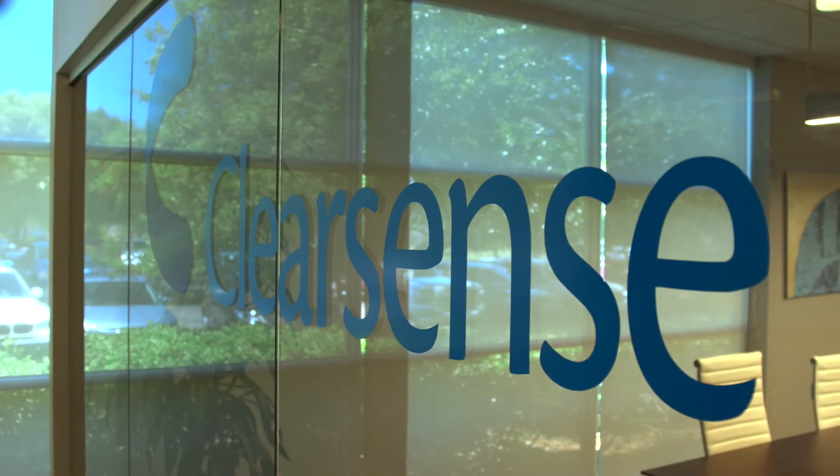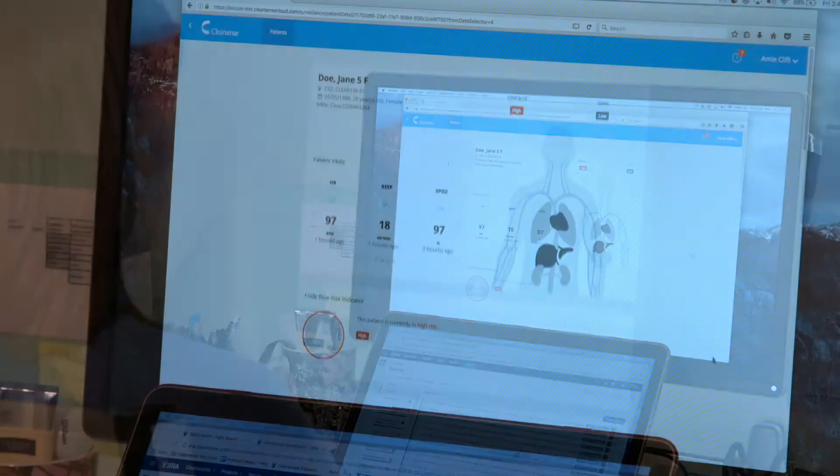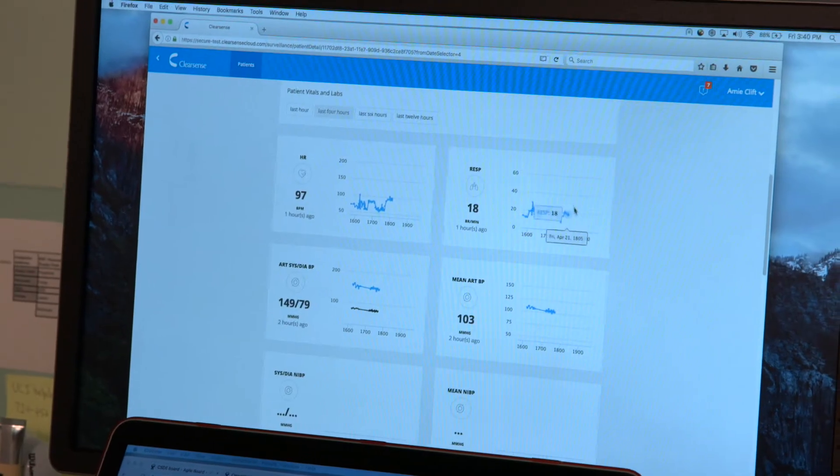My name is Gene Scherer and I am CEO and founder of Clearsense. Our relationship with Hortonworks has allowed Clearsense to be the first at truly introducing smart data to our healthcare customers.